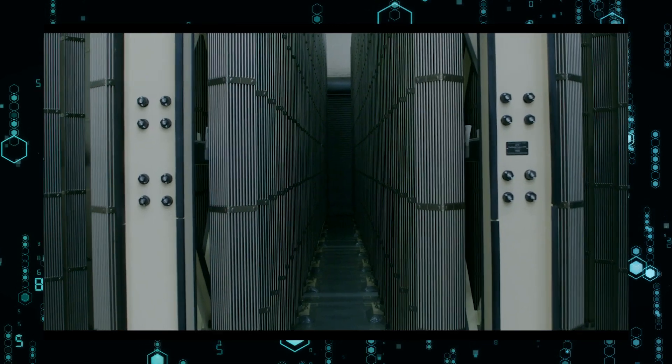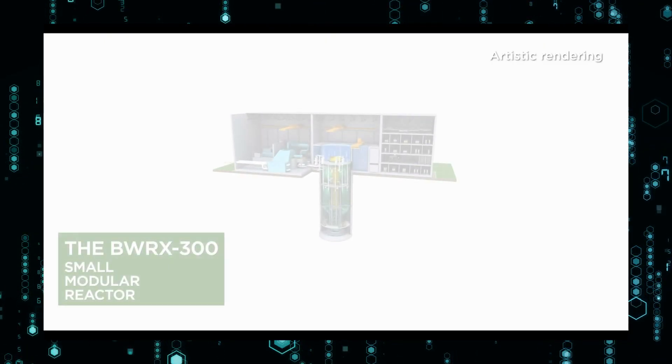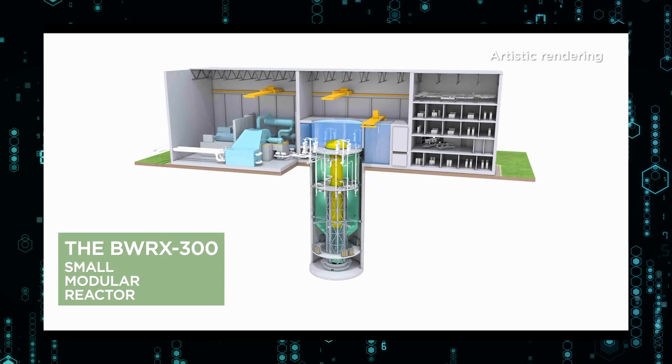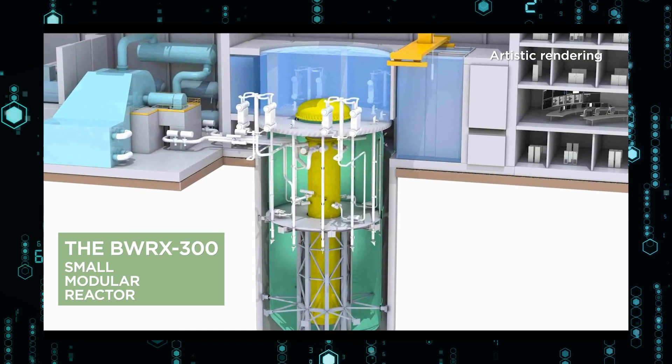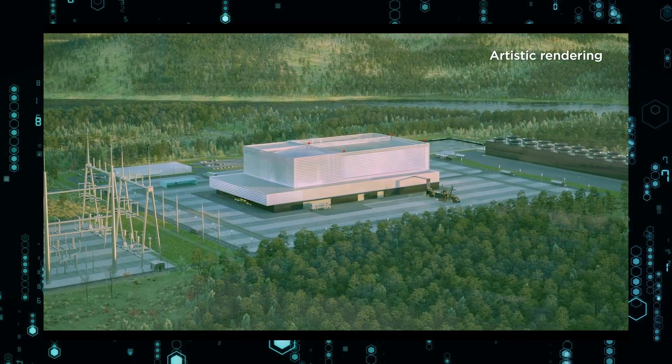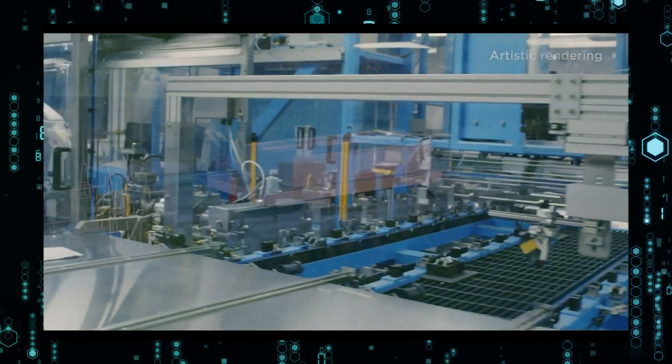This is a 300-megawatt boiling reactor that will demonstrate its capabilities in the province. In addition to Canada, GE Hitachi has agreements in place with utilities and companies in the U.S., Poland, Estonia, and the Czech Republic to explore the possibility of deployment of the technology in these countries.